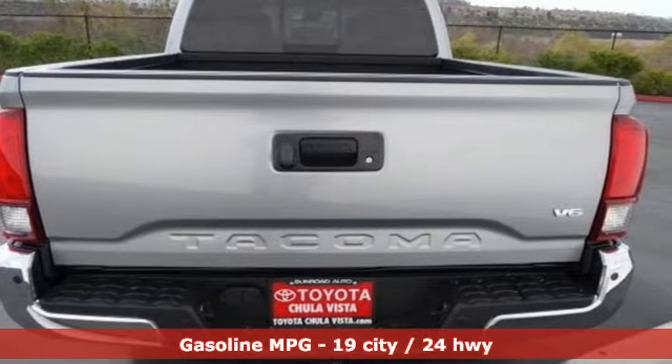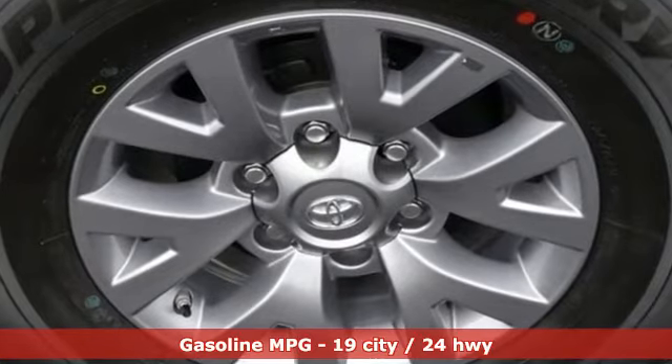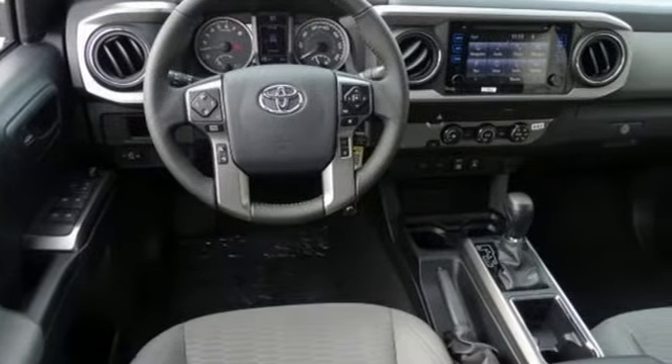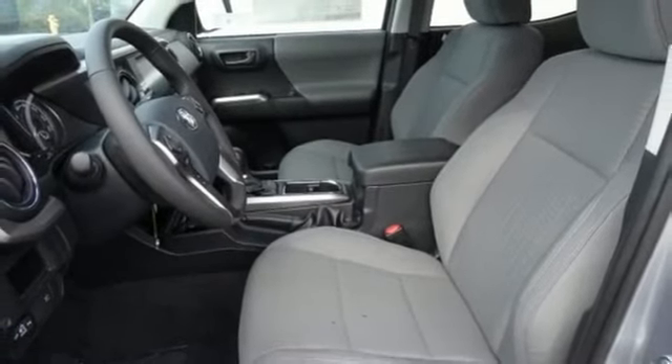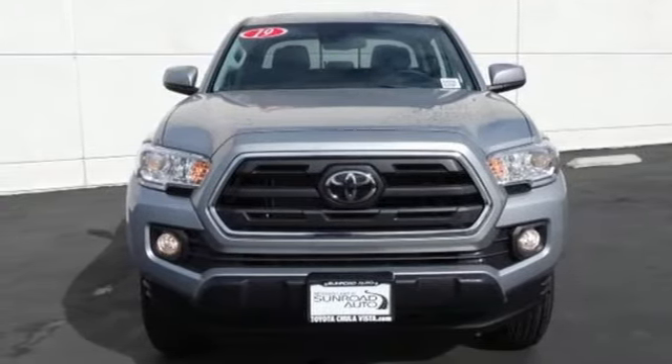V6 engine, rear wheel drive, automatic transmission, aluminum wheels, streaming audio, wireless phone connectivity, manual tilting steering column, trailer hitch receiver, rear parking sensors, and smart device navigation. See what it can do for you when you take it for a test drive.